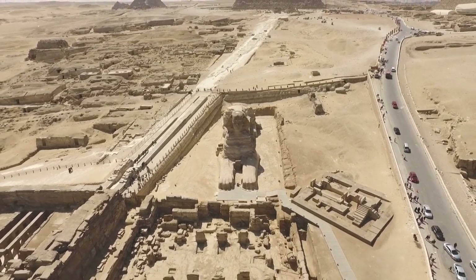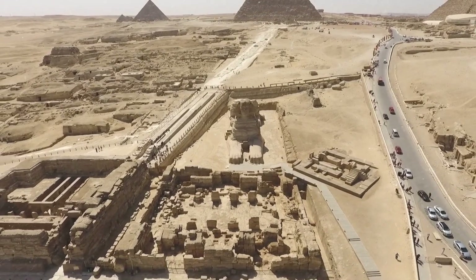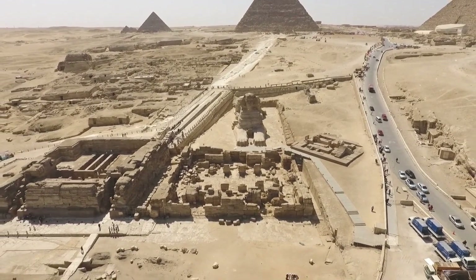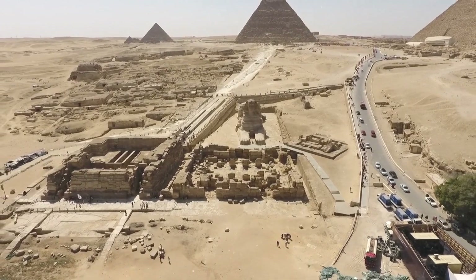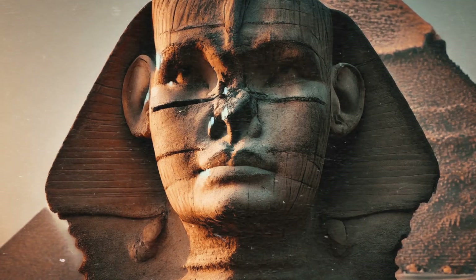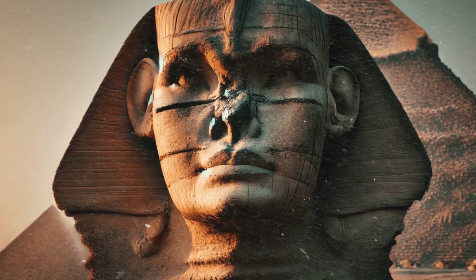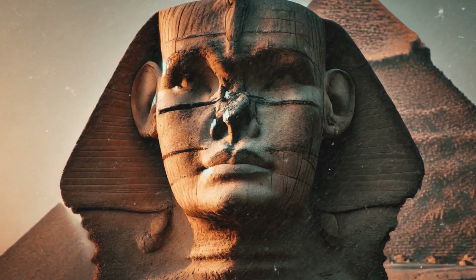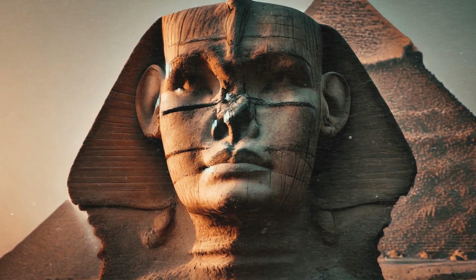The Great Sphinx of Giza remains one of the most enigmatic and fascinating monuments in human history. Its construction, purpose, and age are subjects of ongoing research and debate. Despite advancements in technology and archaeology, many of its secrets remain hidden. The Sphinx's silent gaze has witnessed the rise and fall of civilizations, holding its secrets close. It challenges us to look deeper, to question, and to explore. The pursuit of knowledge about the Sphinx reminds us that some mysteries may never be fully solved.